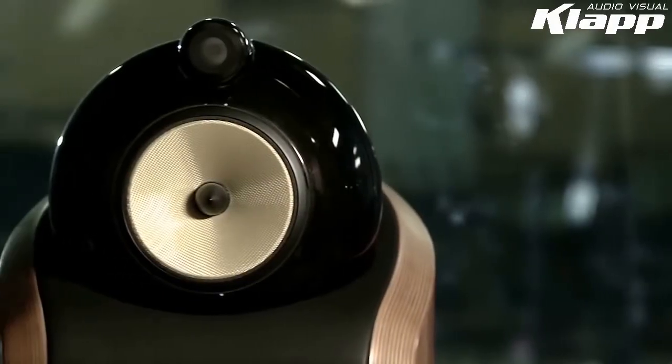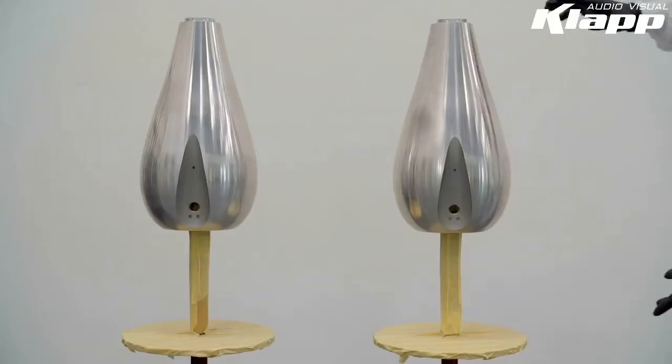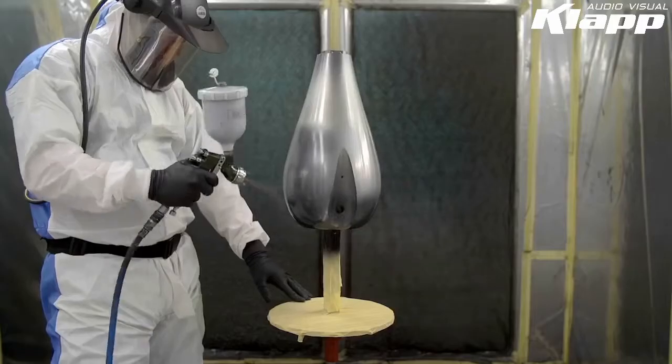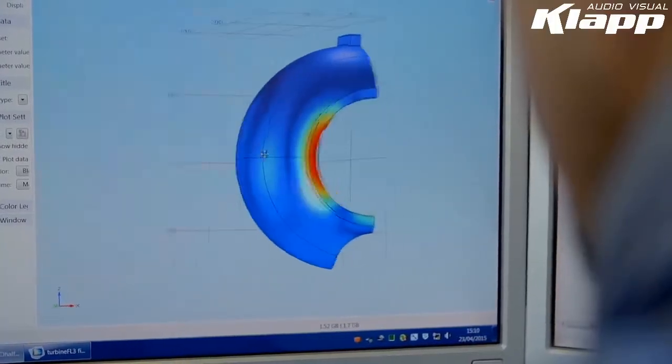The iconic 800 Series head has also been dramatically improved in the form of the turbine head, benefiting from a new material, a new sleeker shape, and improved internal geometry.